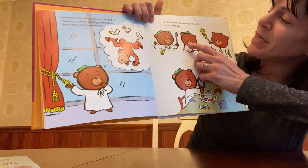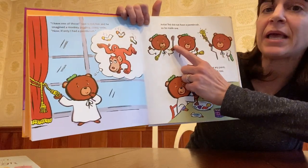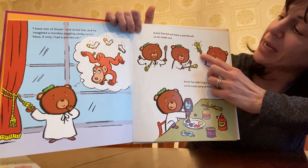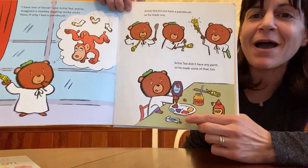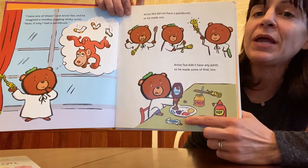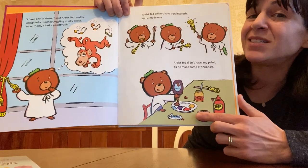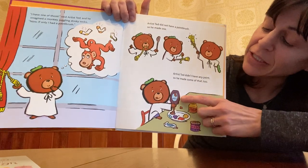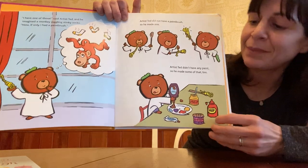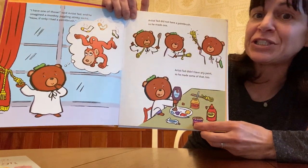You guys, he's pretty smart. He made a paintbrush using a wooden spoon and some string. And this is my favorite part — he made paint using condiments. Condiments are things that you can find in your refrigerator, like jelly, mustard, ketchup, and blueberry jam.